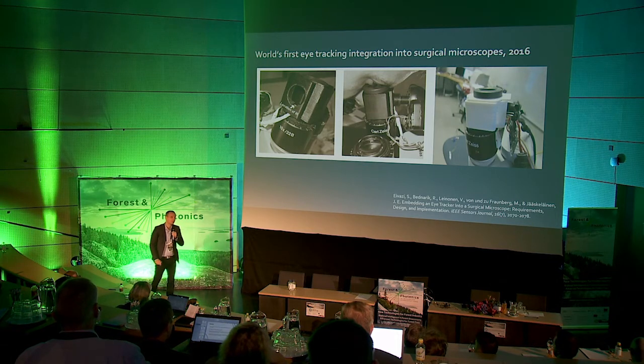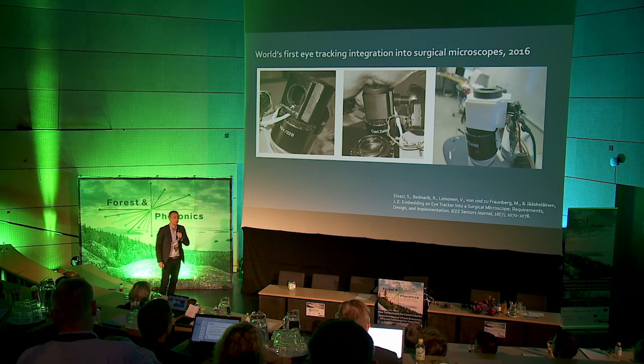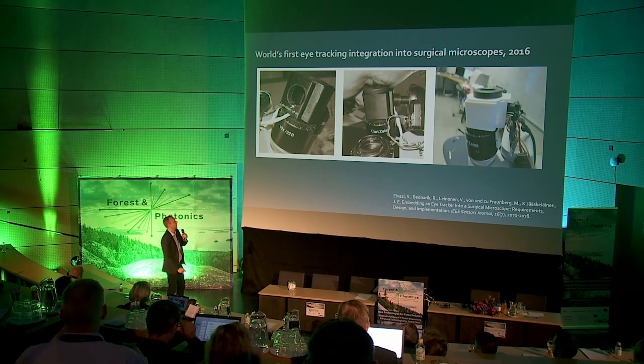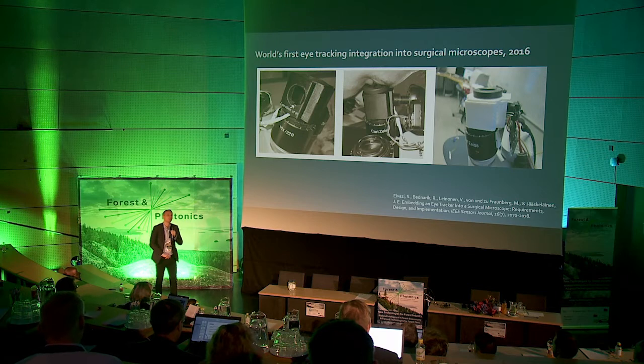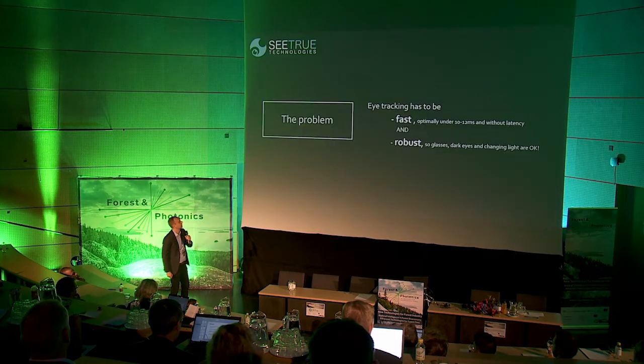We were also the very first ones worldwide to create robust and efficient eye tracking for surgical microscopes, and that's some of the main IPR that we have in the company at the moment.